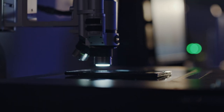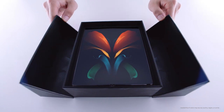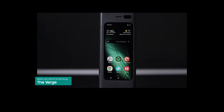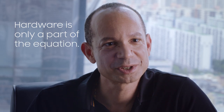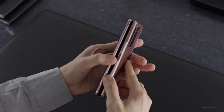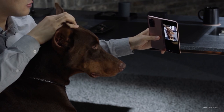But can the Z Fold 2 be anything more than the sum of its technology? Is the device still interesting? Is it still useful to have a small screen on the front that opens up to a big screen? I think the answer to that question starts with the software. That's right — hardware is only part of this equation.